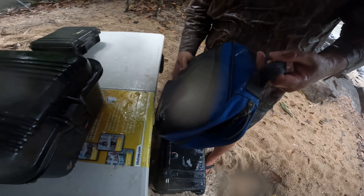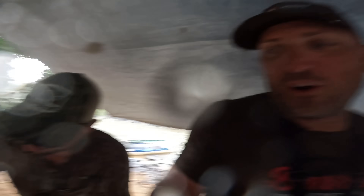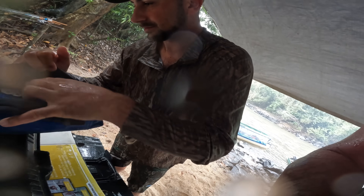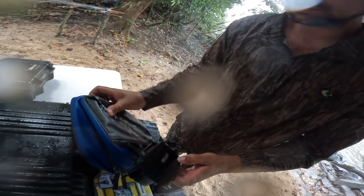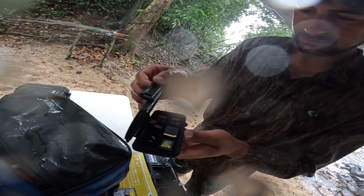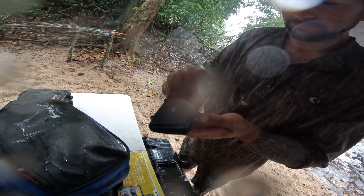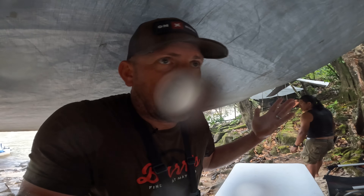I want to see if everything's still dry. It has been downpouring. Want me to open it up? No, leave it closed — I don't want any moisture in here. They look dry to me. Without our footage, we're just on a vacation. You have no idea how much work we've put into filming on this trip.